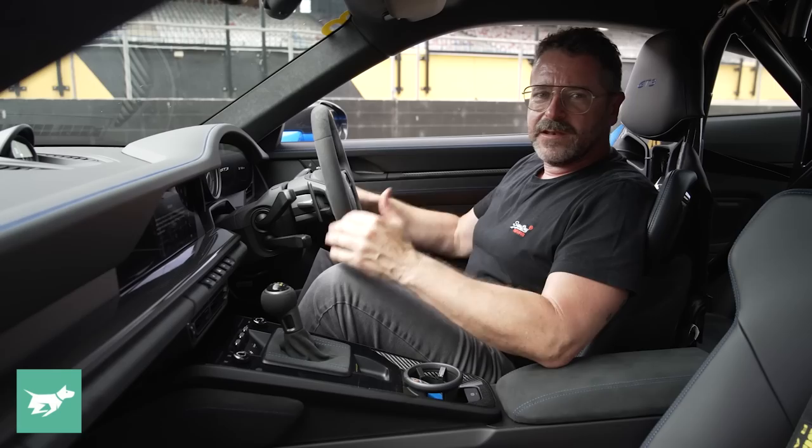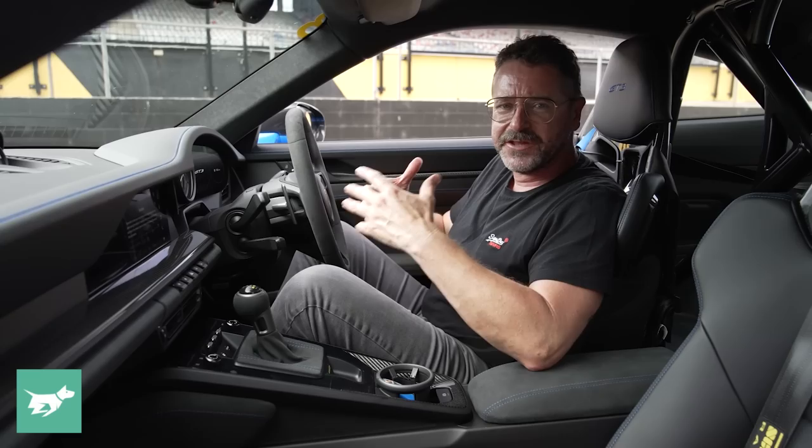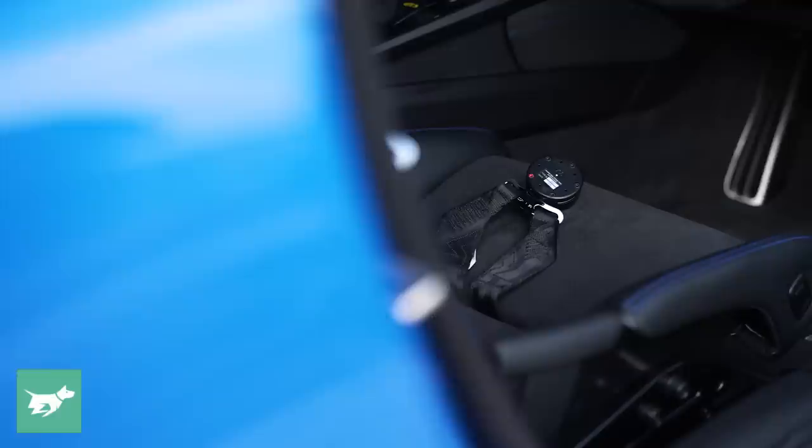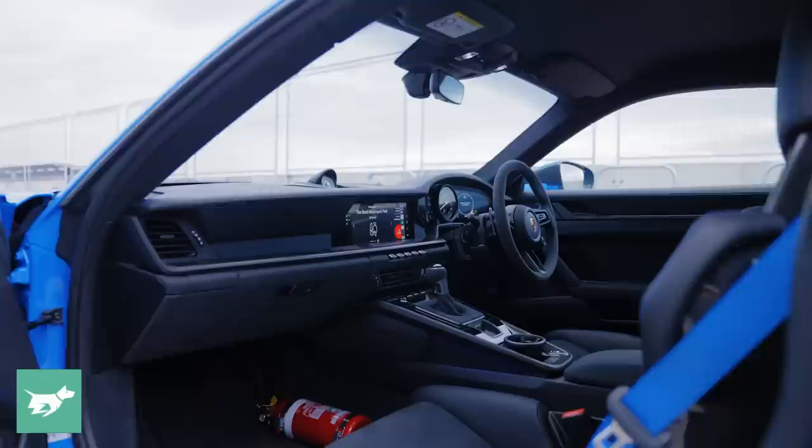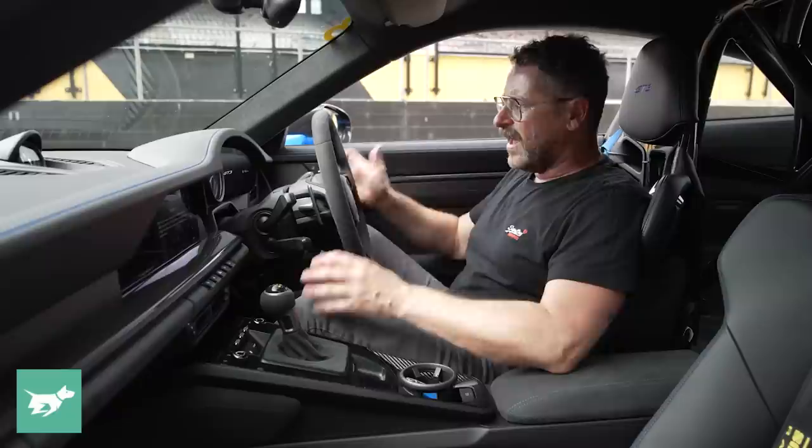This car includes a no-cost option club sport package that includes the sort of stuff that the person who would buy a GT3 would really value — that includes these six-point harness seat belts, a partial roll cage at the back, a battery disconnect switch, and a fire extinguisher bolted on the floor. So that kind of shows the sort of focus of the person that would buy a car like this.